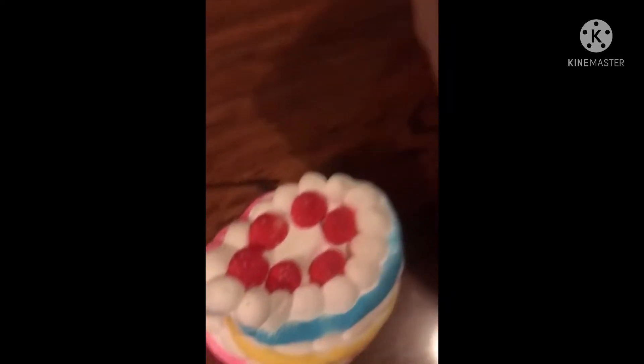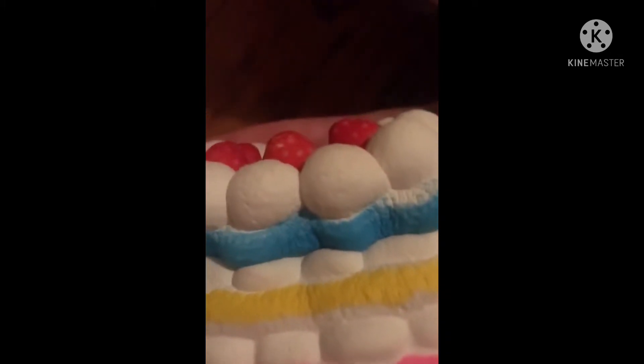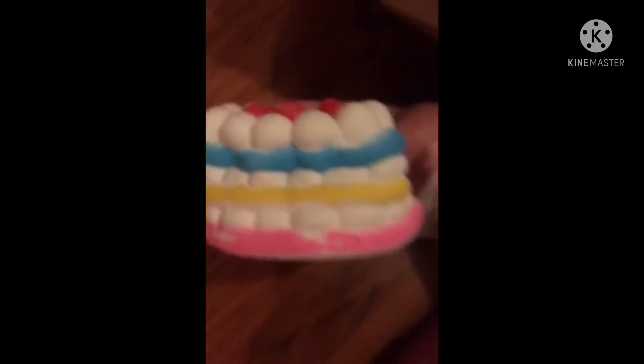I'm going to show you this birthday cake. This cake is a marshmallow cake. It's scented. Look, how slow is that? I'm going to see if it's going to rise back. Yeah, it's going to rise back.